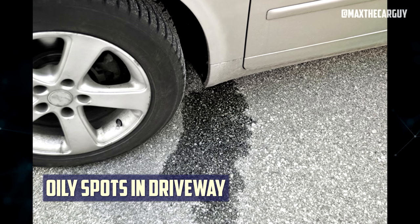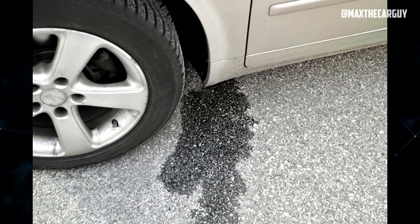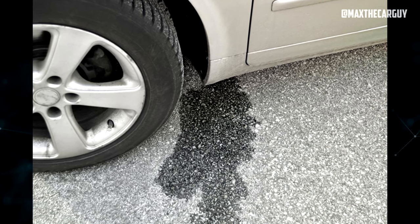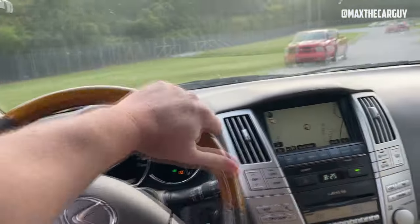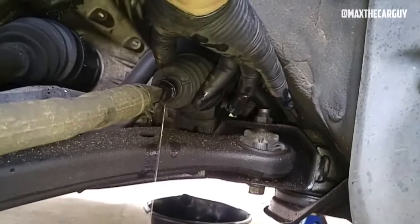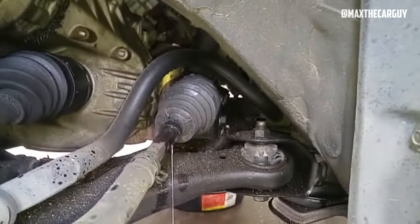Any vehicle with an active rack and pinion leak quickly accumulates power steering fluid along the underbody. This oil adheres to the rack and pinion as well as any nearby components that it is blown onto. Gravity then spreads this power steering fluid across the driveway or parking lot below when a car is parked. As a result, the sudden appearance of oily spots in a driveway is a good sign that something is wrong. Even though a leaky rack and pinion may not be to blame, it merits closer examination.